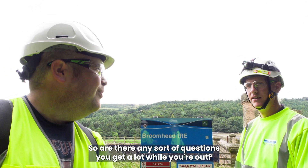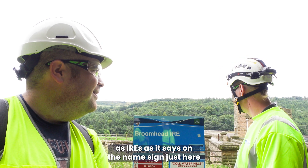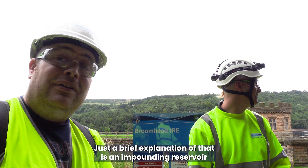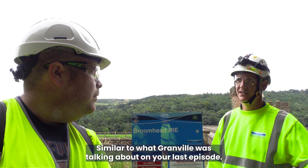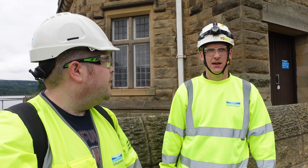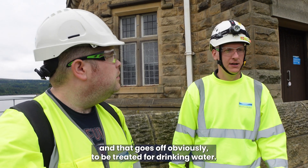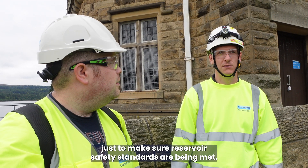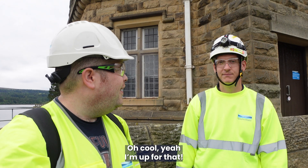The most common question is why we refer to reservoirs as IRs — the signs here say IR. It stands for impounding reservoir, which is what Broomhead is. An impounding reservoir fills up via a natural catchment. There are two ways we release water from here: first, via a pipeline to the water treatment works for drinking water; and second, we do regular scour tests to make sure reservoir safety standards are being met — which we're actually doing in a couple of days if you want to tag along.